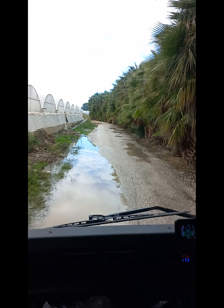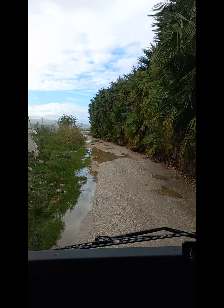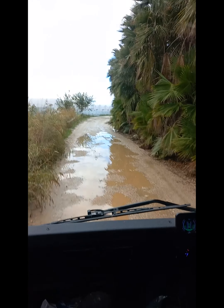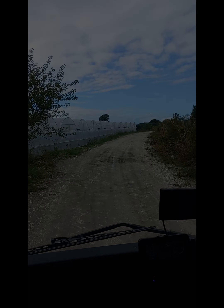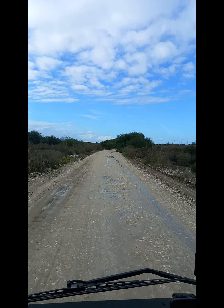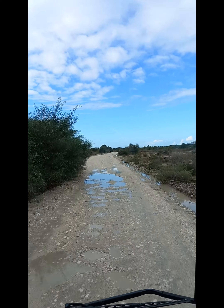Making our way down to Patara Beach, which is an 18 kilometre strip. We're hoping it'll be a nice place to park for a few days. Lots of sand dunes. The sky's blue — first time we've seen that for a couple of days. It seems to have stopped raining now. It's more like it!